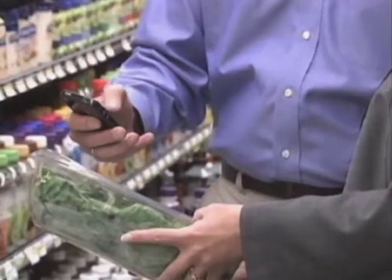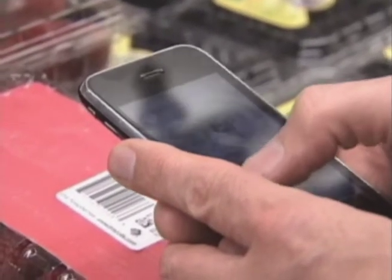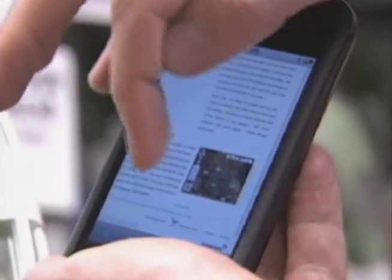In the store, new technology is giving consumers greater knowledge about where food was picked. By simply scanning your smartphone over a barcode, you can know where the item came from, the day it was picked, and when it was shipped.